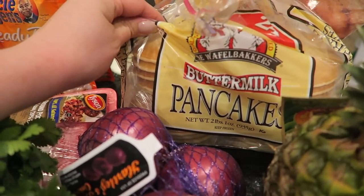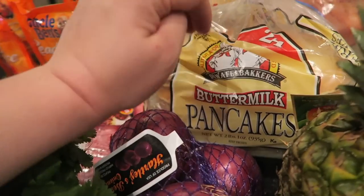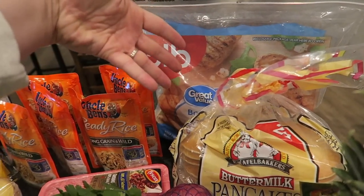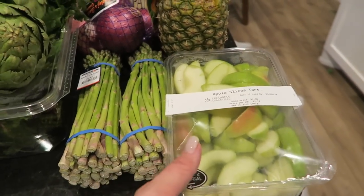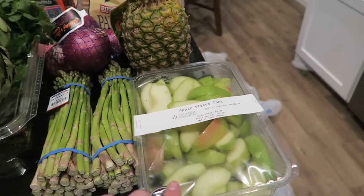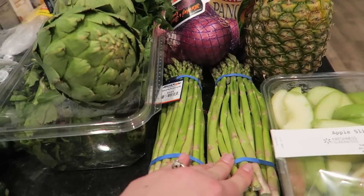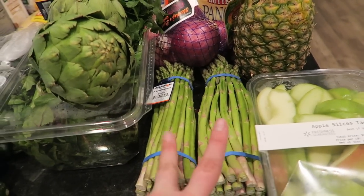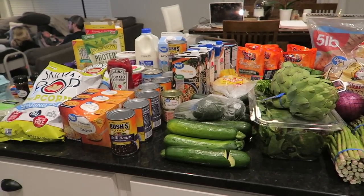These are just frozen pancakes for Kaya for busy weekends — I just nuke them in the microwave really quick and give her one with a yogurt packet. I've got a five-pound bag of chicken breast because I use chicken for like everything. We have a pineapple because Kaya and I love fresh fruit — we love pineapple and apples. I got a big bag of green apples, and I've got two bunches of asparagus for two different dinners as a vegetable side.